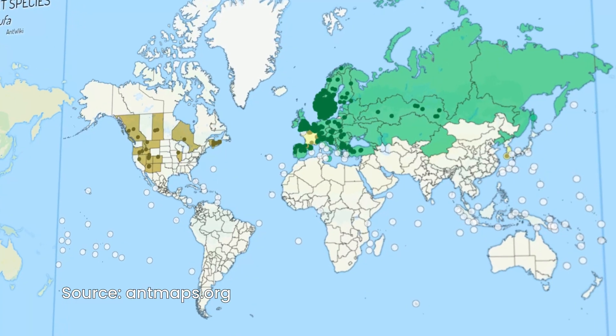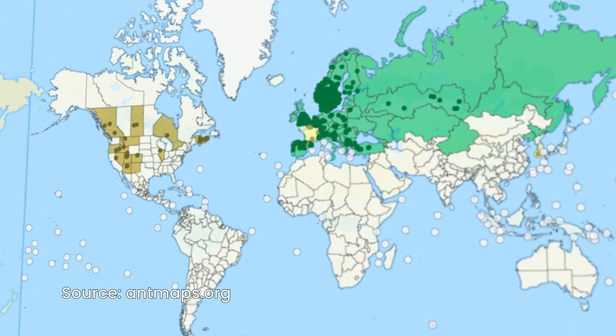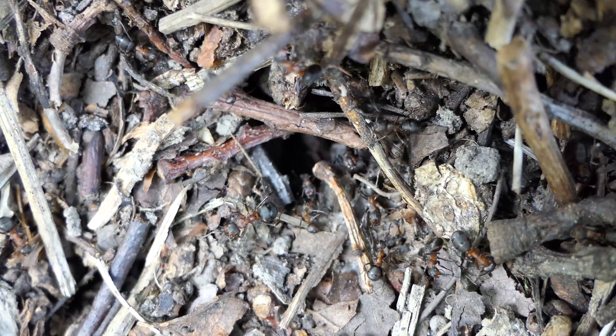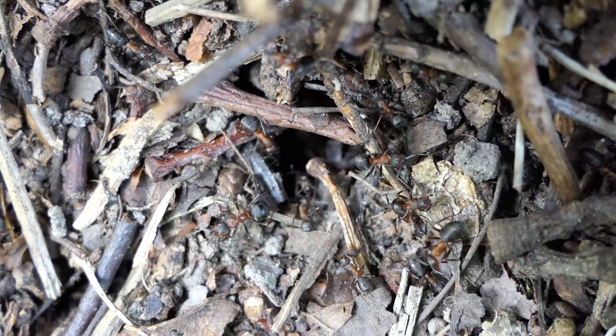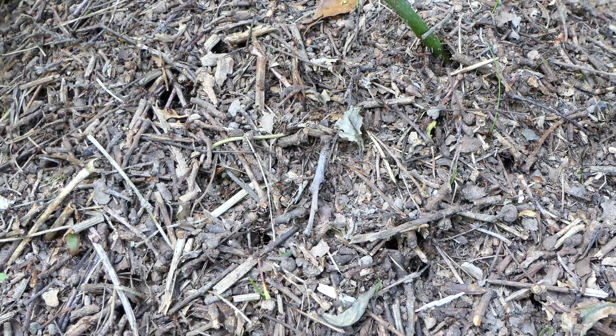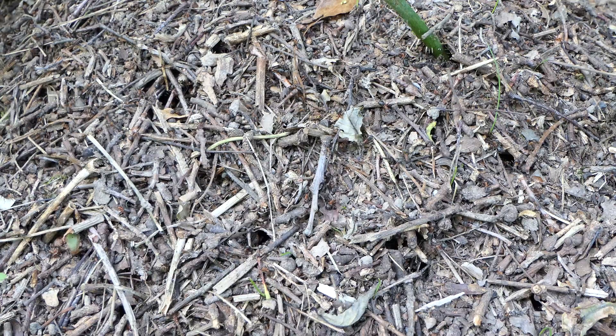Formica rufa mainly lives in Europe. In some countries it is becoming a threatened species as a result of deforestation. Formica rufa group are parasitic, which means they will invade an already existing colony and found their colony that way.